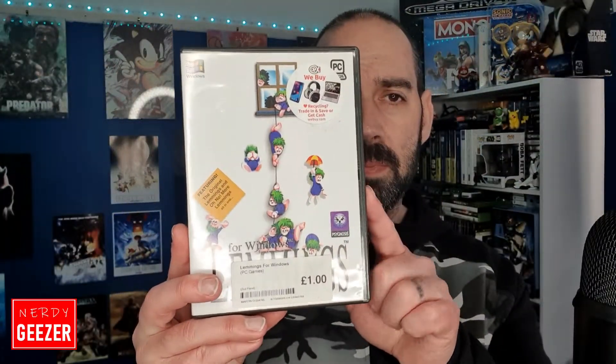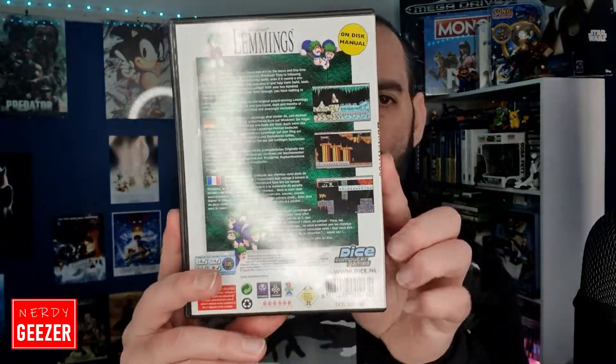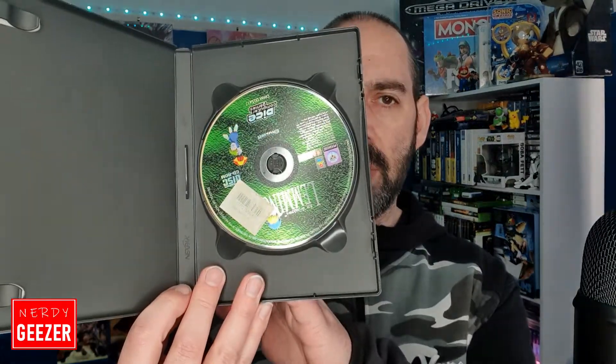We've got Lemmings — this was from CEX, as you can see it was a pound. Not much to this one because the instructions are on the actual disc. I've got the thin client so I can play this game. I love Lemmings — obviously I preferred it on the Amiga but I haven't got an Amiga at the moment, so this is the next best thing. Yeah, a pound from CEX.